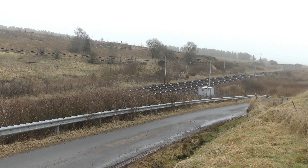Then this is 1S30, the 0747 TransPennine Express service to Glasgow Central from Manchester Piccadilly with an unidentified 397.